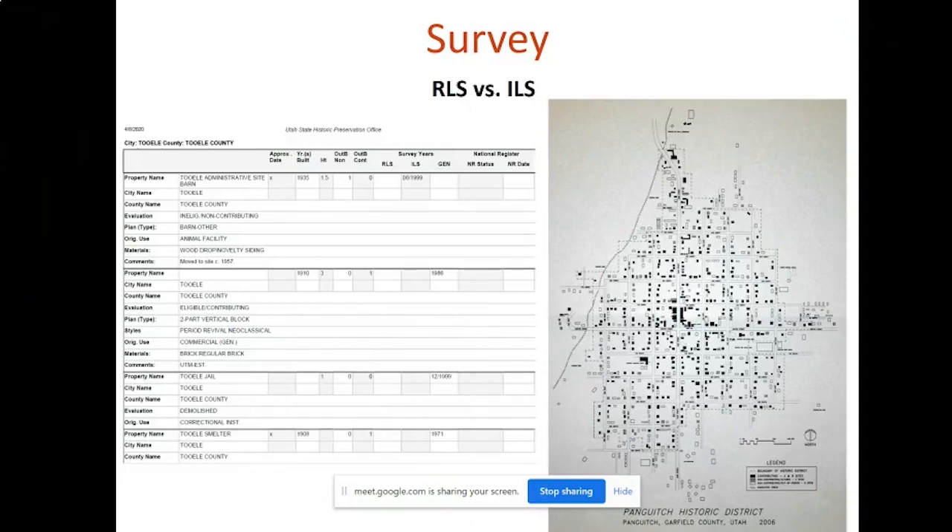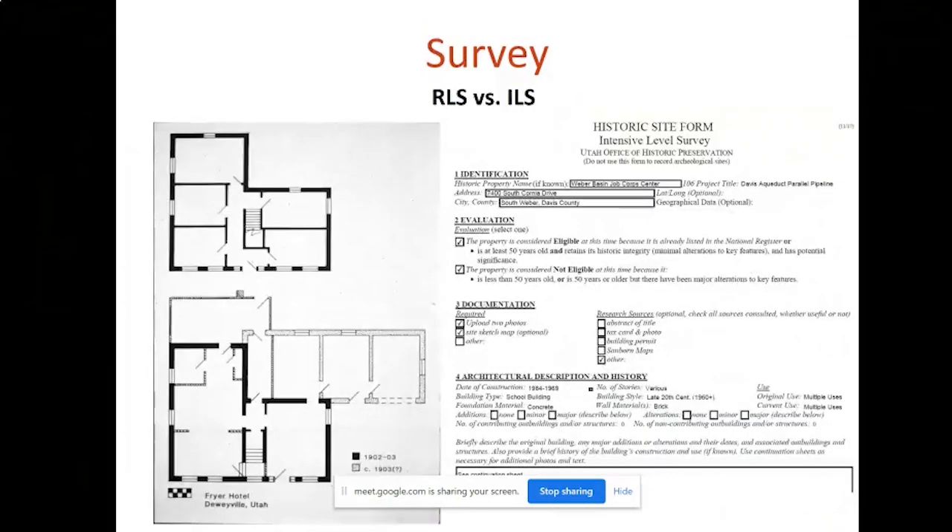The city ended up hiring a consultant using a grant from our office to get listed on the national register. Our office has forms, instructions, and can provide assistance to communities interested in doing an RLS. Sometimes communities who do an RLS will find that they don't have a concentration of historic buildings in town for a historic district. However, they'll likely identify individual buildings that are worthy of doing more in-depth research on.